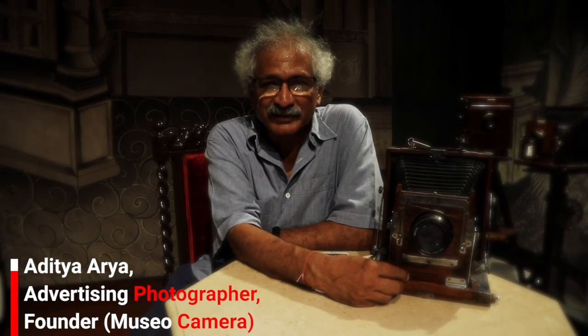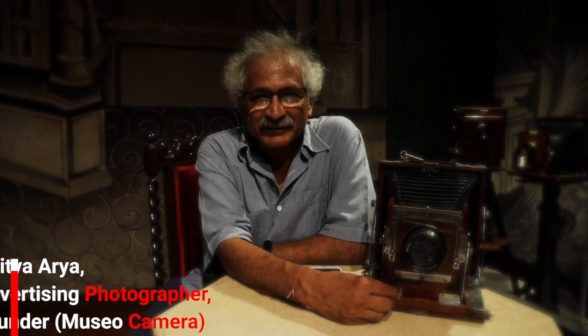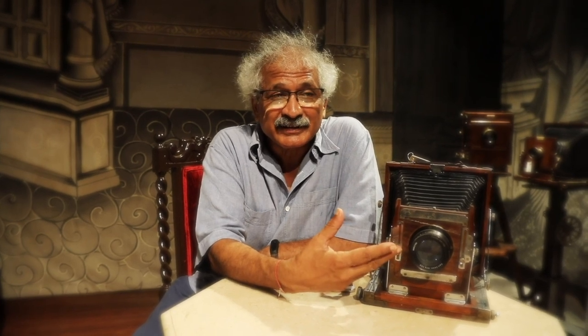I've been an advertising photographer for the last 40 years, and I've been a student of history, so it's always been my dream to create a place which should reflect the history of my profession — in fact, our profession. These cameras were housed in my basement and now we have created this place, which is around 1,800 square feet, dedicated to photography.